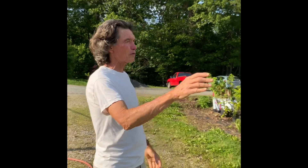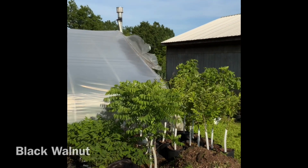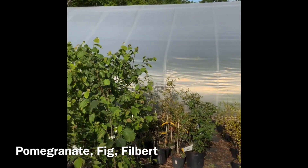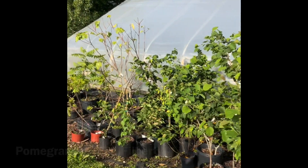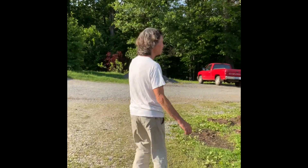This is some of our plants that we sell. There's chestnuts on the end, then some black walnuts, some Japanese heart nuts, then we go on here - some pomegranate, fig. Here's some filberts. And hey, it's June and we still got plants. Not many people do that who sell fruit.